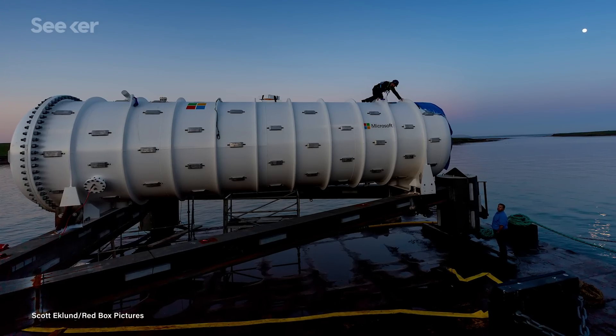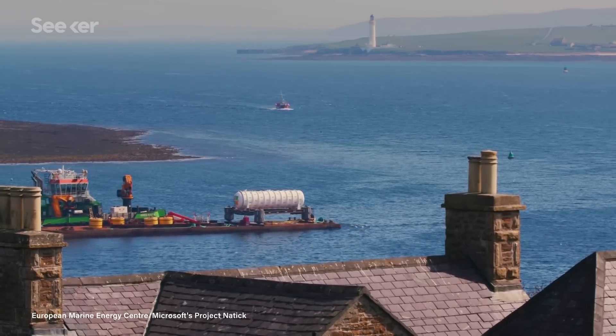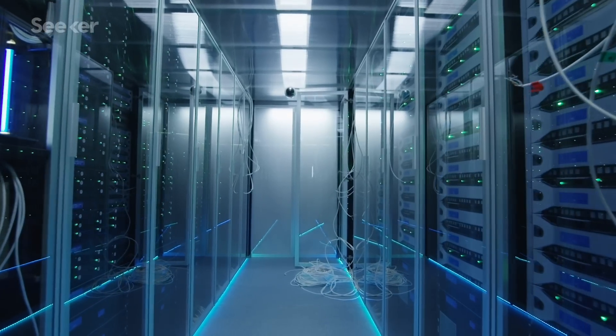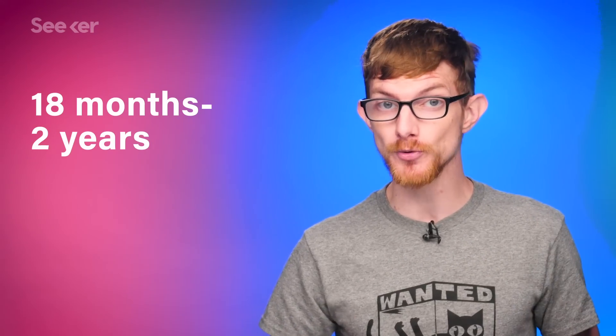And if these data centers are made up of mass-produced, watertight pods that are ready to be deployed whenever demand calls for it, Microsoft estimates they could set one up in just 90 days. By comparison, a land-based data center needs to account for local building codes, taxes, climate, electricity connectivity, network connectivity, and so on, meaning building one could take 18 months to 2 years.